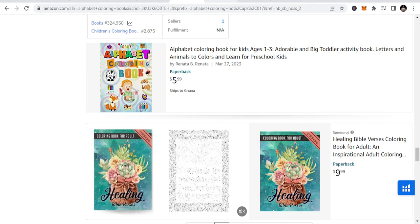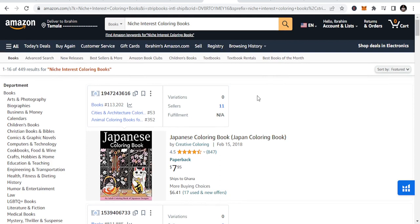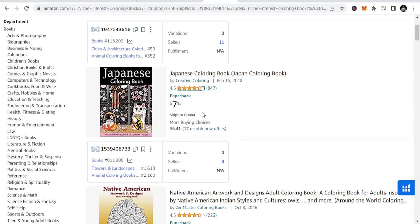The next niche, which is the third niche we are talking about, is niche interest coloring books. These books cater to specific hobbies, interests, or fandoms. Examples include coloring books based on popular movies, TV shows, video games, or books, as well as those that focus on topics like gardening, fashion, and other specific interests.